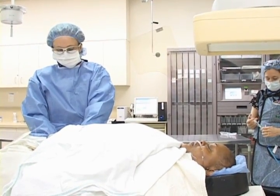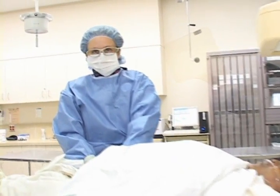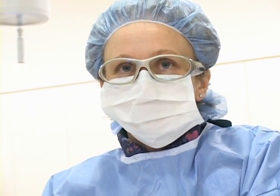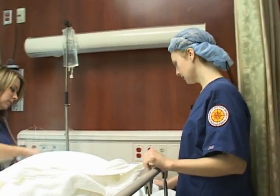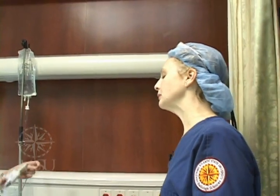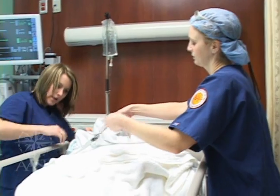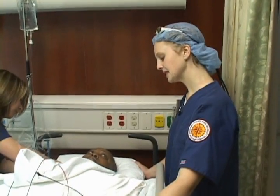We're finished with the procedure, and we had a sheath in her femoral artery. We have to hold pressure on it for about 20 minutes, and then she'll get to go back up to her room and recover. We're going to have to keep your head flat like this for probably about five hours. I'm just going to elevate your head up just a little bit, sweetie, and you can bend up this left leg.